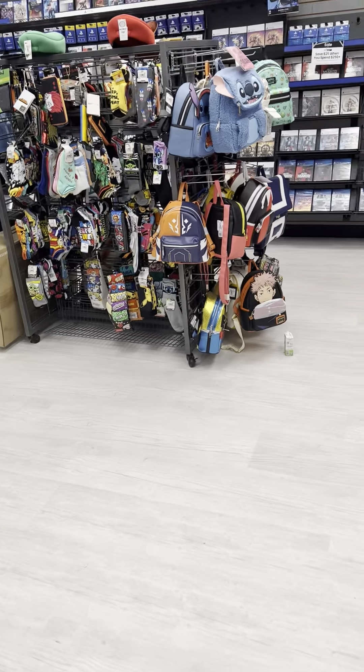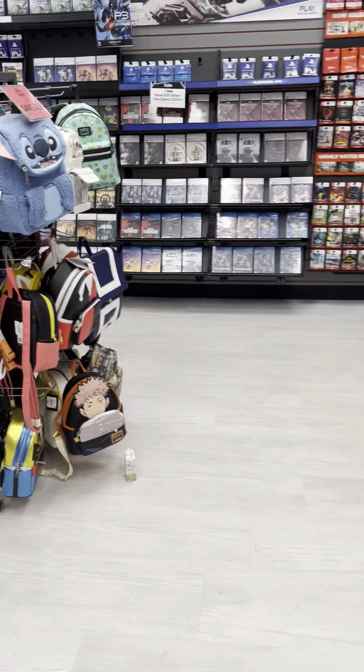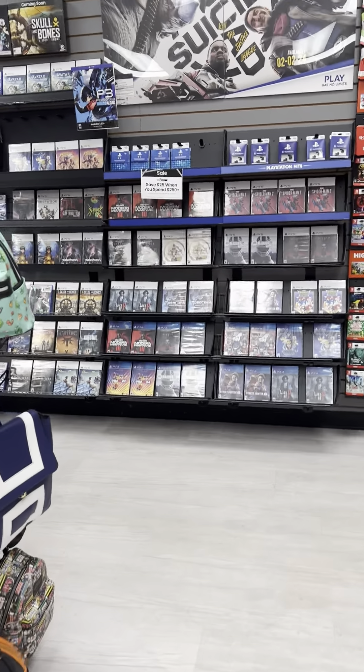Anyway y'all, I want to wrap up my video — I've been doing a store tour of this GameStop location. Hope y'all enjoyed it and I'll see you in my next video. Bye guys!